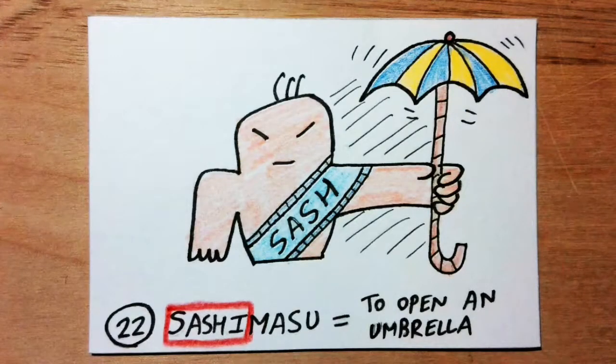Sashimasu means to open an umbrella. Sashi sounds like 'sash.' Imagine wearing a sash that carries an umbrella on your back like a ninja's sword. You can quickly get to your umbrella and open it.